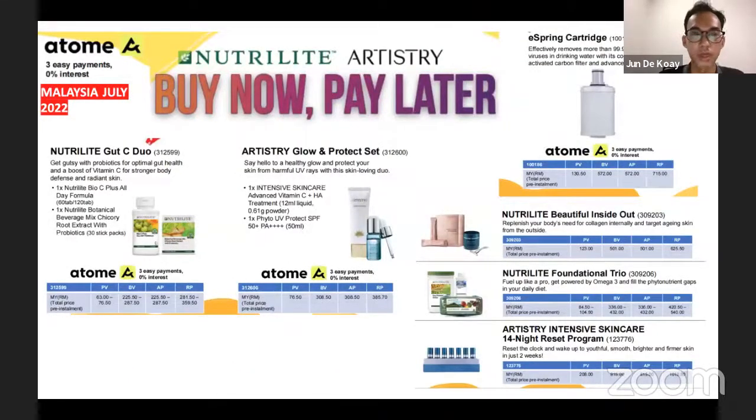Amway now has a new program called ToMe — basically you can buy now and pay later. From what I've experienced as a first-time user, you actually have around 35 dollars in vouchers that you can use in your first installment plan when you purchase products from Amway.